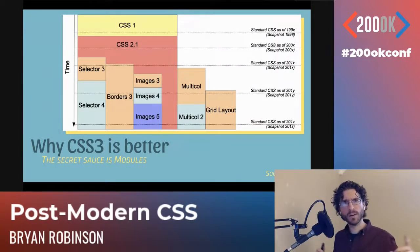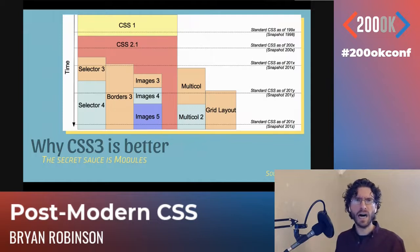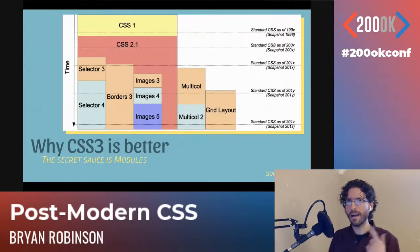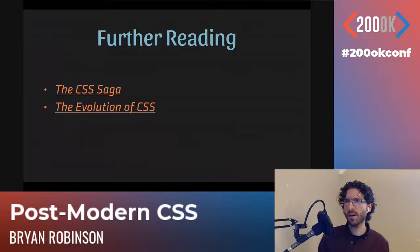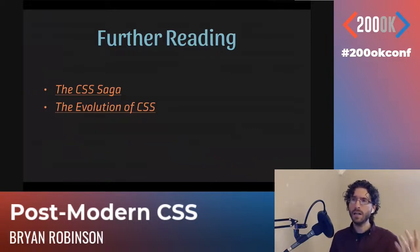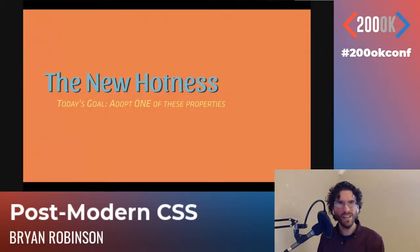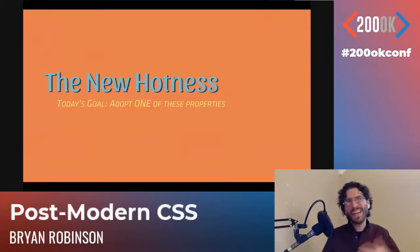You can even see how that works with the fact that when grid launched three or four years ago into the first browsers, there were very few bugs — way fewer than what we got from floats and box sizing. If you're curious, you can Google 'the CSS saga' or 'the evolution of CSS' for cool historical artifacts. But that's not really why you're here. You want to get into the new hotness. Why is CSS awesome?